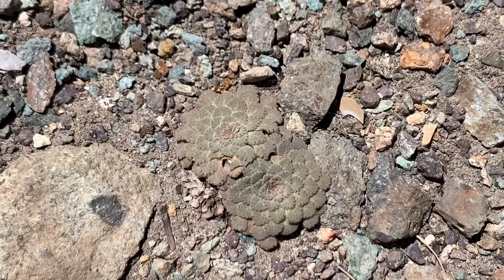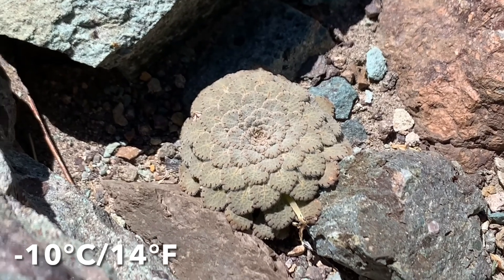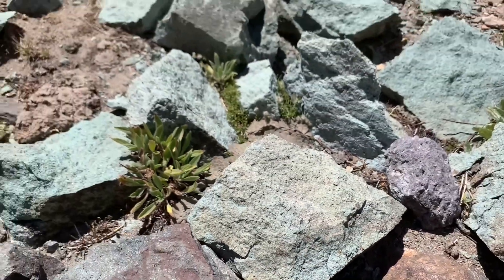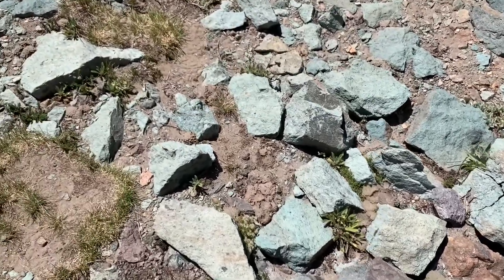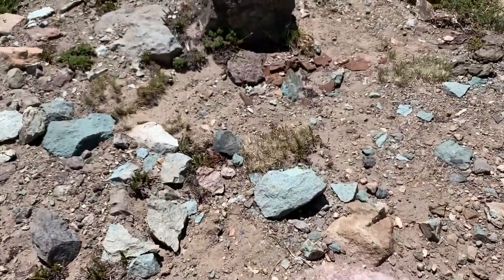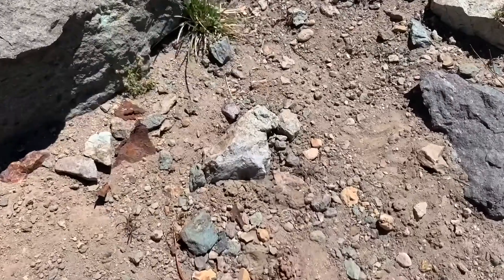It's also growing right down to ground level, which is an adaptation to help it cope with really cold temperatures. In winter it can get down to as low as negative 10 degrees Celsius, and by being so close to the ground, wind temperatures are just slightly warmer. They're also really well camouflaged — there are quite a lot of plants here, you have to be careful not to stand on them.